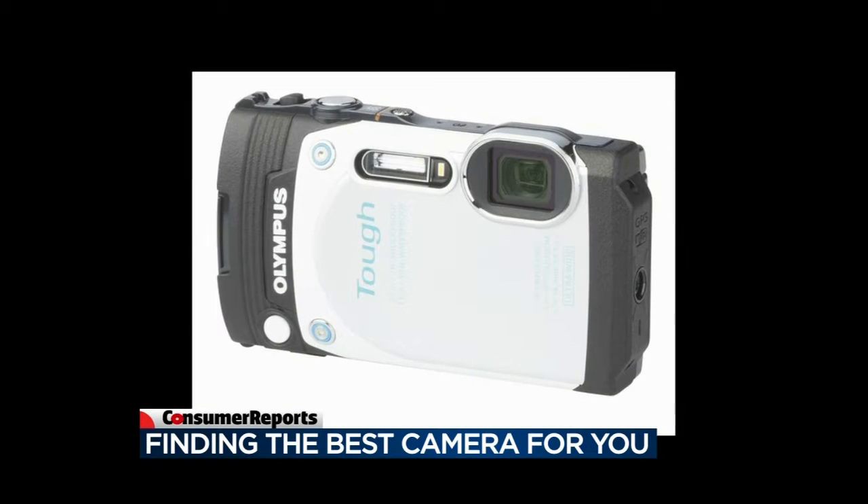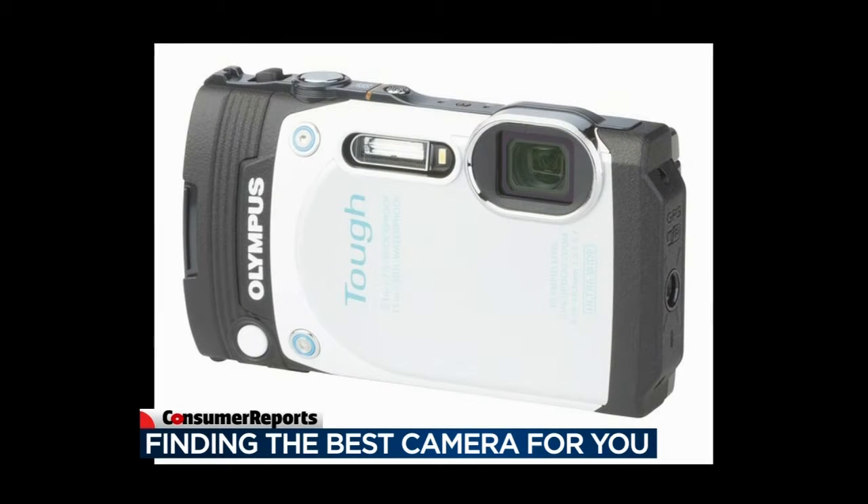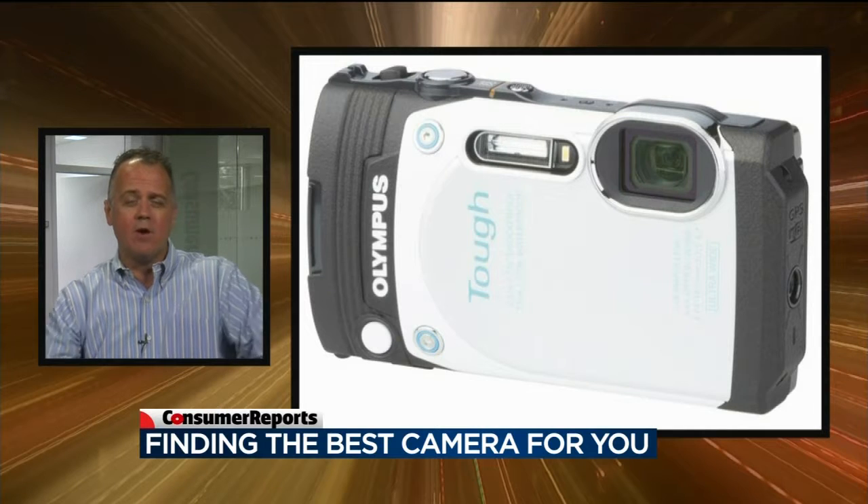It really depends on what types of photography you're interested in. In the summertime, one really nice type of camera that's really come up in terms of quality in the past several years is the waterproof camera. We test a bunch of them, and these are really great for jumping in — they're actually waterproof. You can jump into a pool or the ocean, and you can even drop them from a few feet, and they're really rugged. We have the Olympus Stylus Tuff TG870. It's about $280, and it really does a great job of taking those types of photos. It's got a wide angle of 21 millimeters.